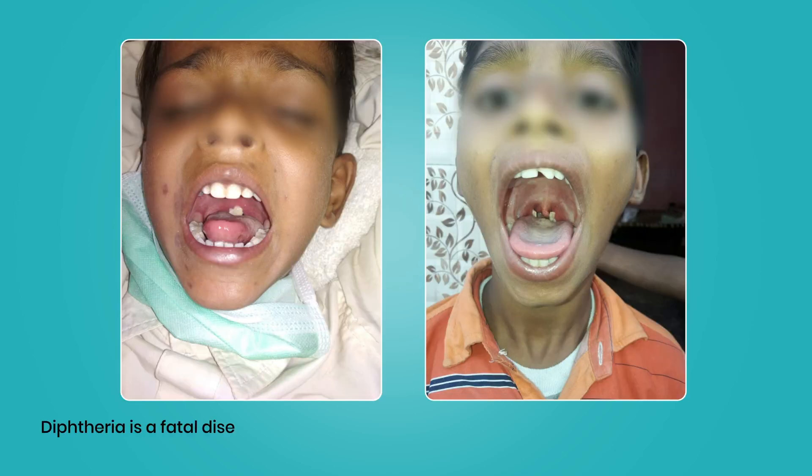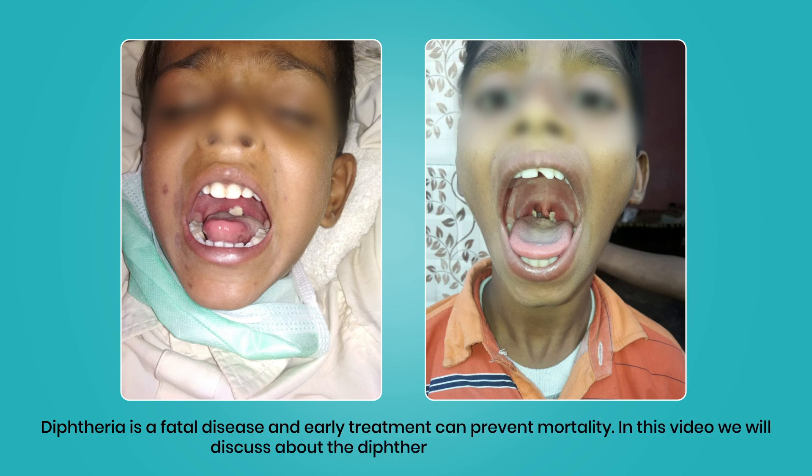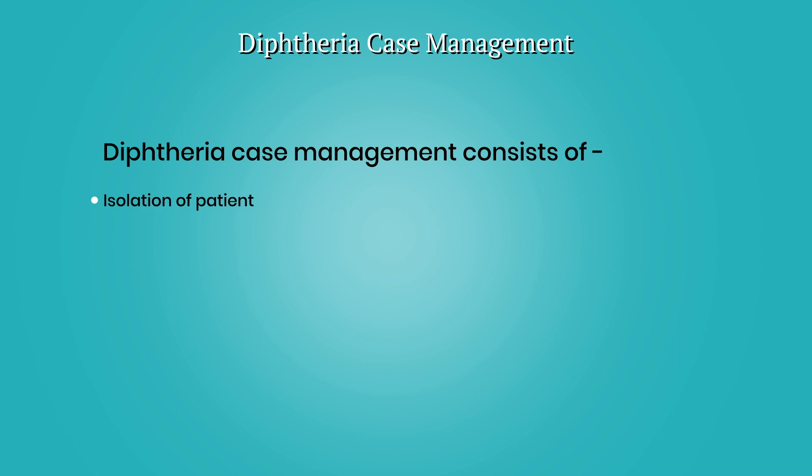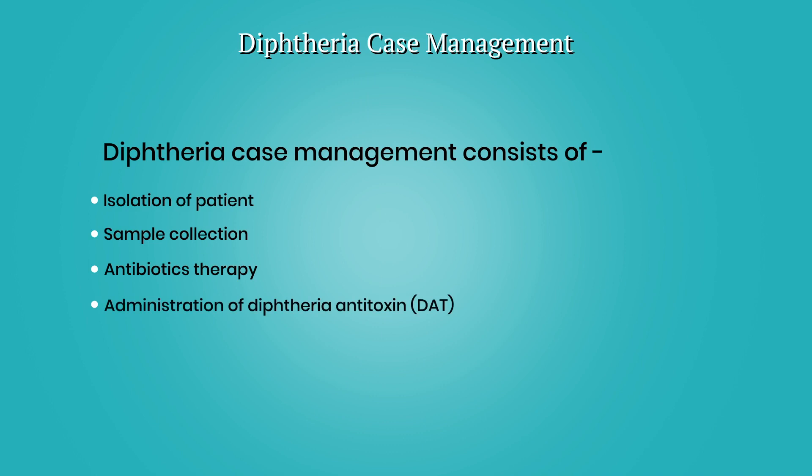Diphtheria is a fatal disease and early treatment can prevent mortality. In this video, we will discuss diphtheria case management, which consists of isolation of patient, sample collection, antibiotics therapy, administration of diphtheria antitoxin, supportive measures, and immunization as needed during convalescence.